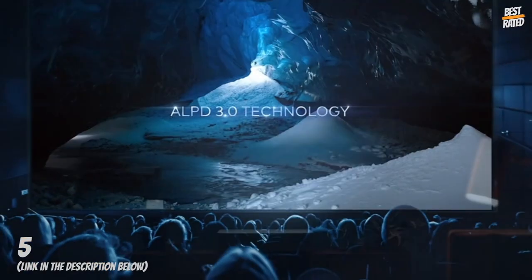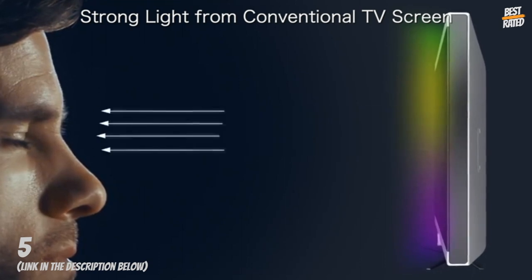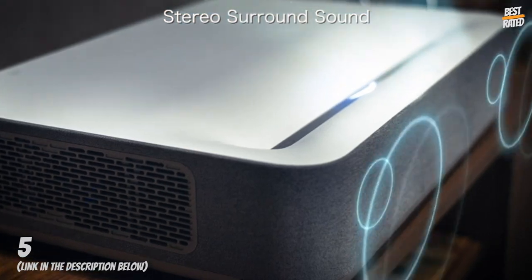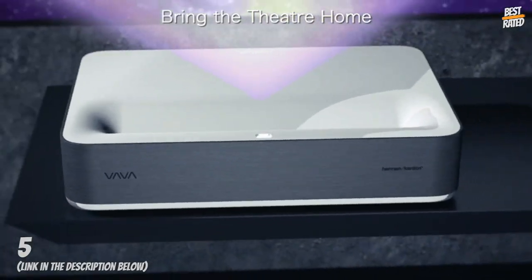4K resolution with HDR10 — feast your eyes on awe-inspiring visuals with deeper colors, richer contrast, fuller saturation, and sharper imagery. Advanced laser light source: 2,500 ANSI lumens of brightness combined with state-of-the-art picture and color performance deliver up to 25,000 hours of maintenance-free operation.